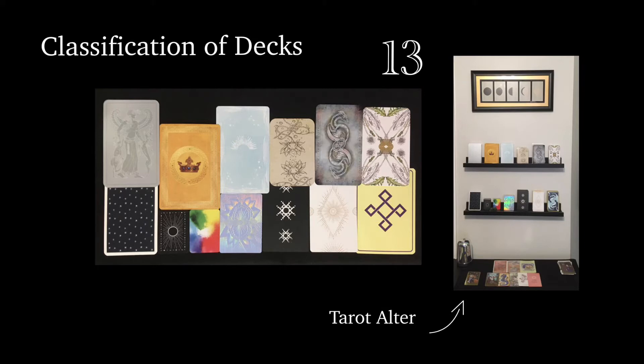The bottom row has the much bigger classifications where I have a lot more decks, and that is where the lines get a little bit cloudy. Starting from the bottom left, you have esoteric, Rider-Waite-Smith clone, cartomancy, pip deck, intuitive deck, and keyword deck, and then unique.